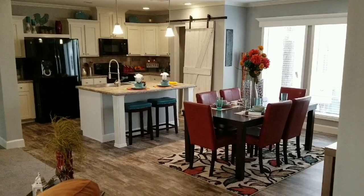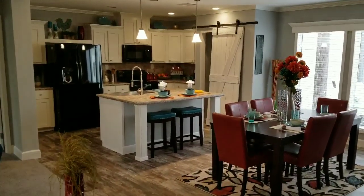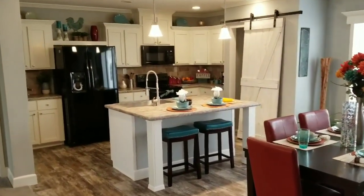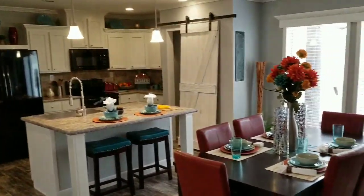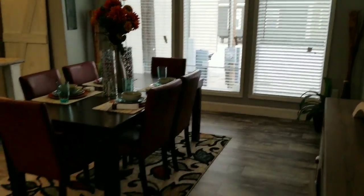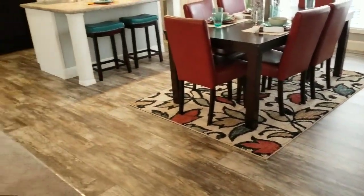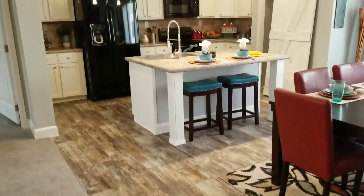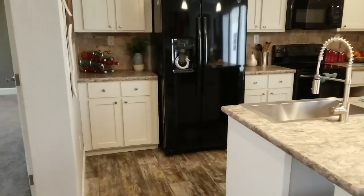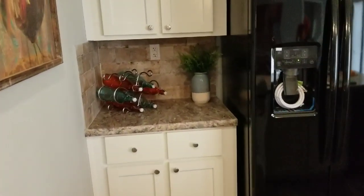The ceilings have been done with the wood beams — these are true wood beams installed here on site. We've done this home with the Magnolia package, as we call it, which puts in the barn door pantry, the white cabinets, and the gray color schemes. Look at this beautiful dining area — huge, lots of space for a large table and bar stool seating.